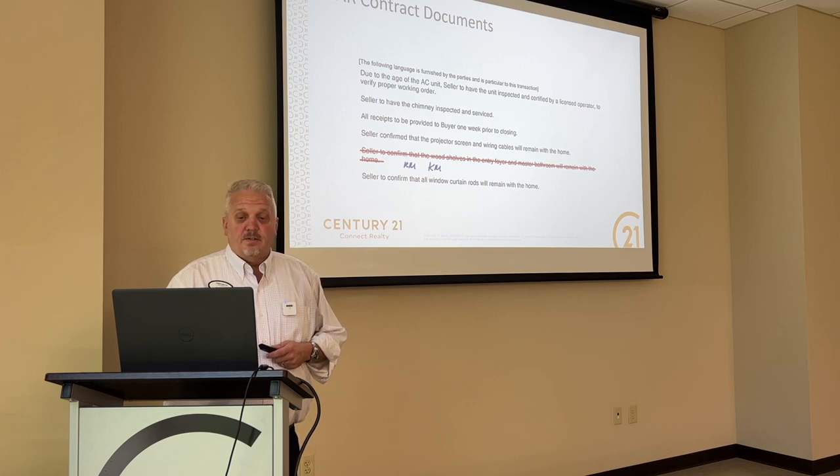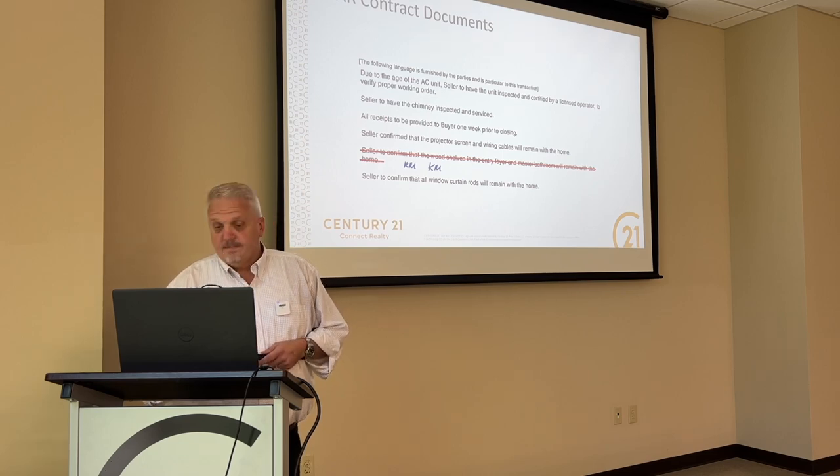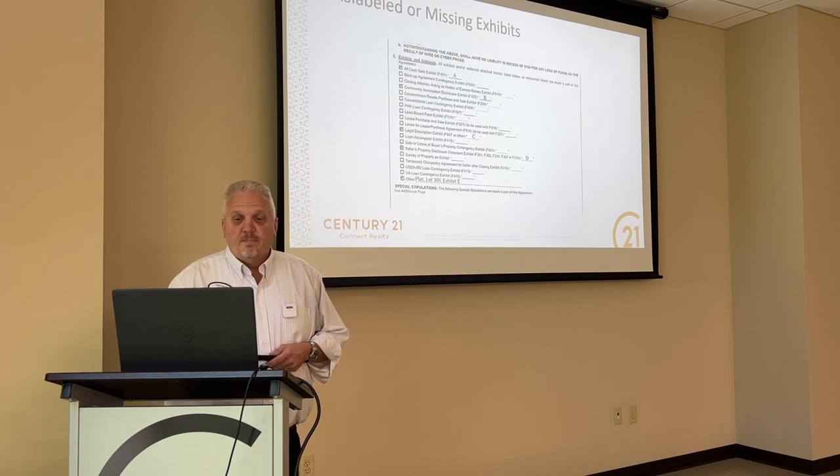Here's one — this was on an amendment to address concerns. Missing some initials there, right? That's only one side.